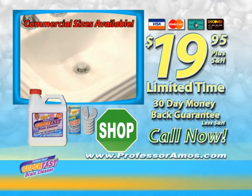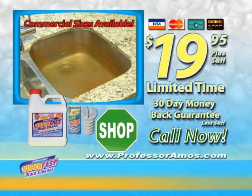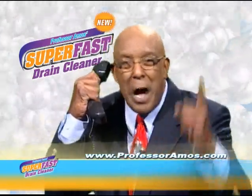Call the number on your screen now and you'll receive all this for just $19.95. If you don't agree that this is the fastest drain cleaner you've ever used, simply return within 30 days for a cheerful refund. Call the number on your screen now. Hey folks, pick up that phone. Give me a call. I'm waiting.